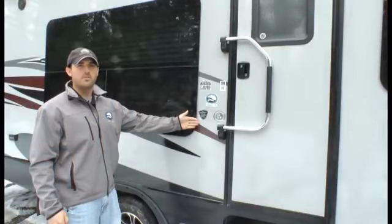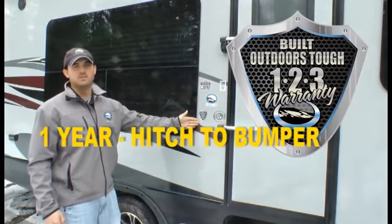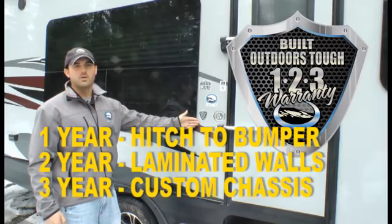All Outdoors RV products feature the 1-2-3 Built Tough warranty. This is a one-year bumper to hitch, two years on our custom-built laminated fiberglass walls, and three years on our rugged off-road custom design chassis.